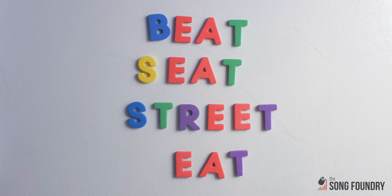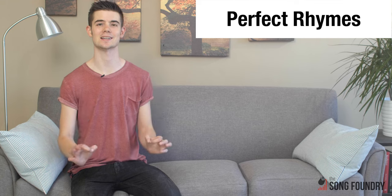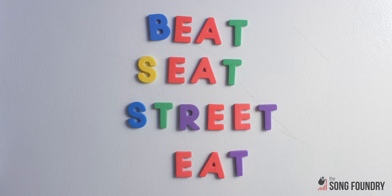We'll start with some simple one-syllable words. Monosyllabic words rhyme when they end with the same sound but begin with a different consonant sound, like beat, seat, street, and eat. These are perfect rhymes because the end sounds are exactly the same. Notice: one, the spelling doesn't matter, only the sound; and two, the initial consonant sound can be made up of more than one letter sound, like in 'street,' or can be no sound at all, like in 'eat.'